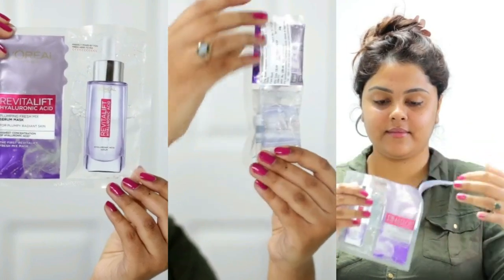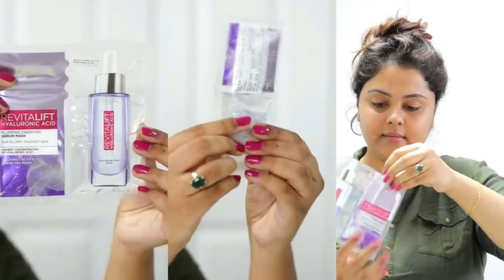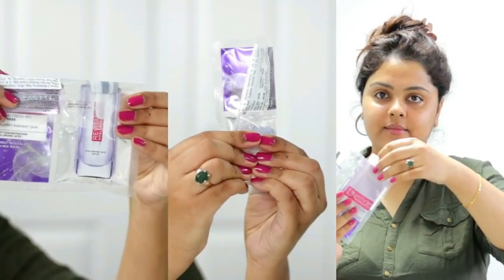What are you waiting for? Place your orders right now by clicking the link in the description box. By the way, it only retails for 199 rupees — it's a holy grail product, so grab it without any delay.